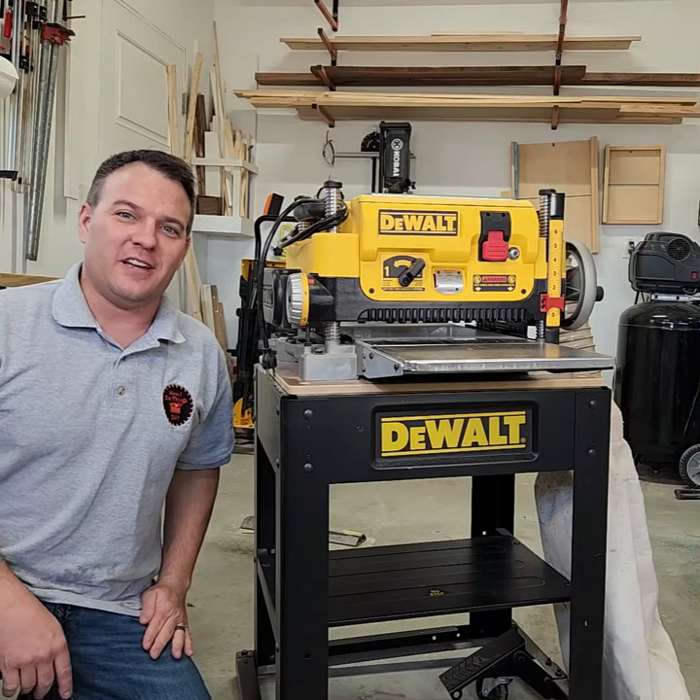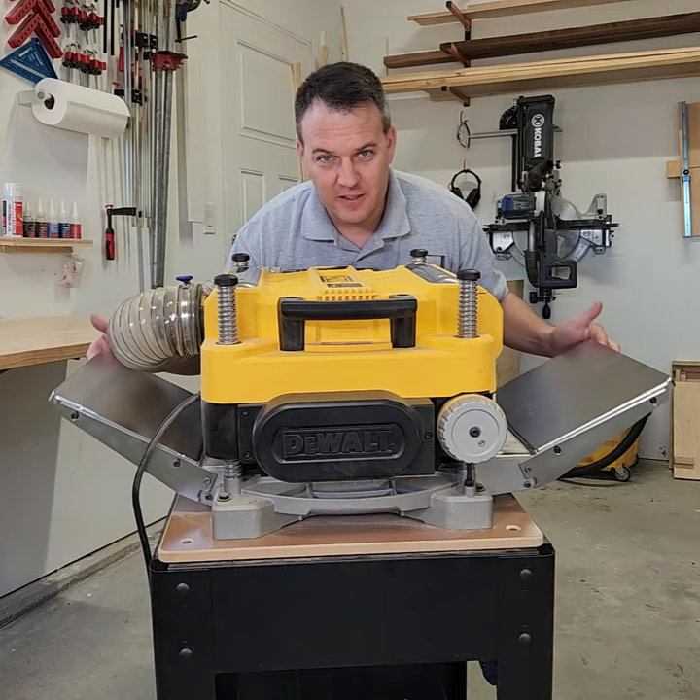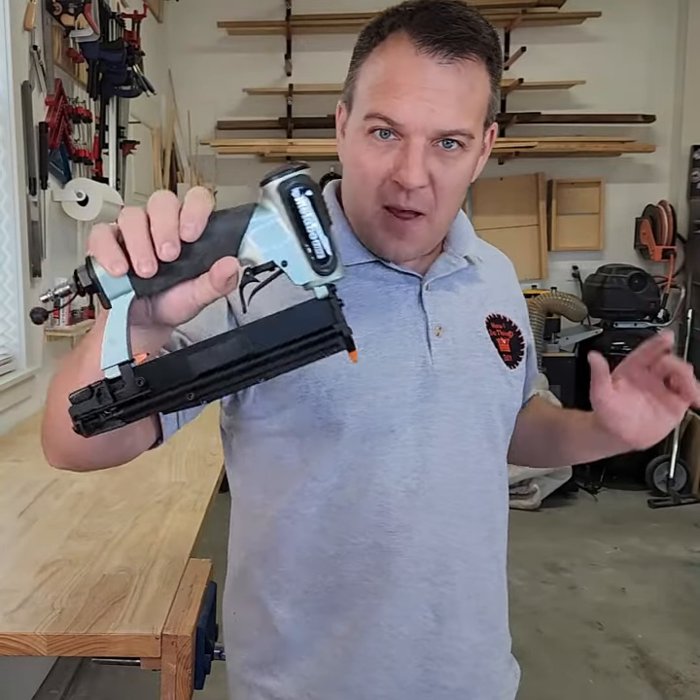Number three, DeWalt planer stand. Number four, DeWalt planer in-feed and out-feed tables. And number five, the Metabo pin nailer.